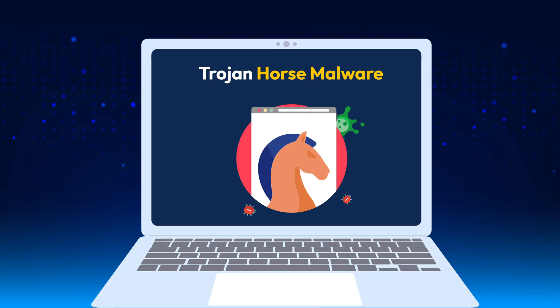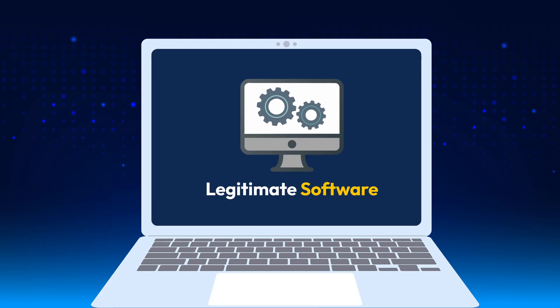A Trojan horse is a type of malware, not a virus. Unlike viruses, Trojans don't replicate themselves. Instead, they disguise themselves as legitimate software, tricking you into downloading them.